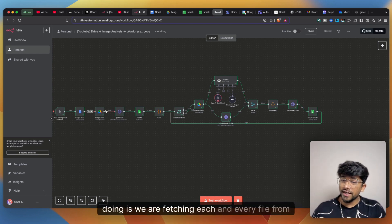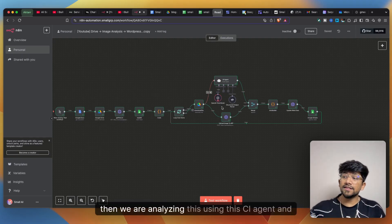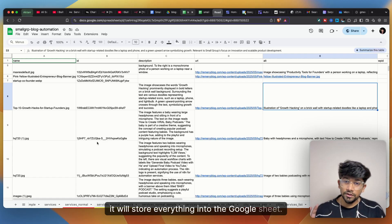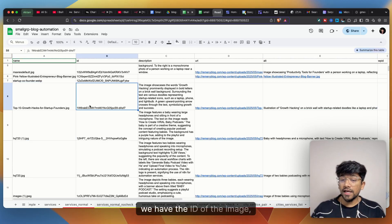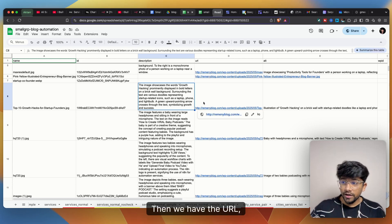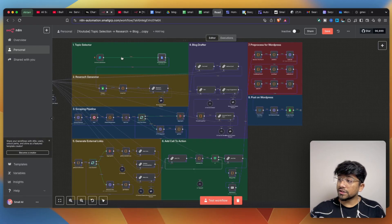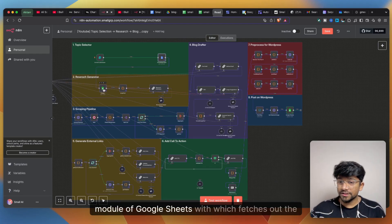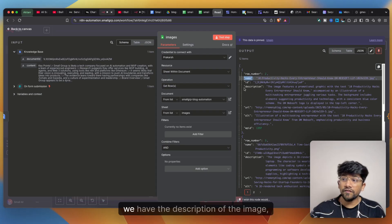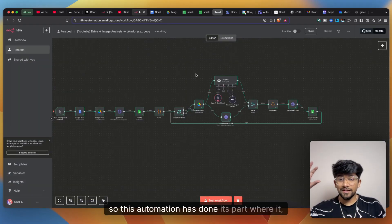The image analysis workflow fetches every file from Google Drive, checks whether it has been analyzed before, and if not, analyzes it with an AI agent and uploads it to WordPress. The results — file name, image ID, a detailed GPT-4o description, the public WordPress URL, and the alt text — are all stored in a Google Sheet. That sheet is then referenced by the main workflow via a Google Sheets module that fetches the image details.